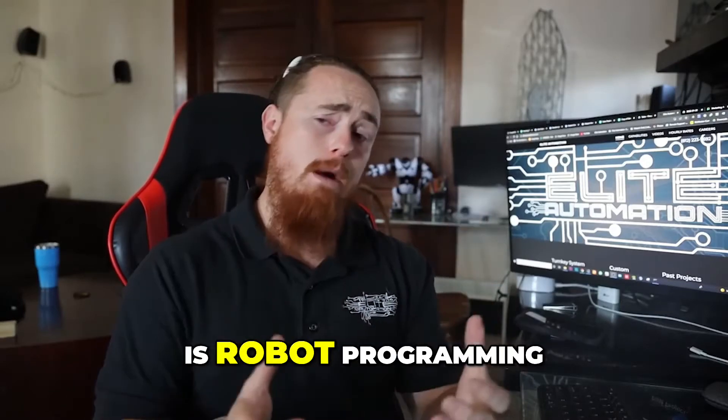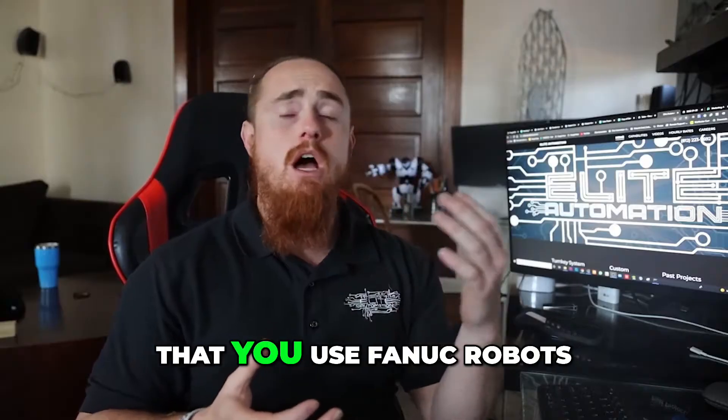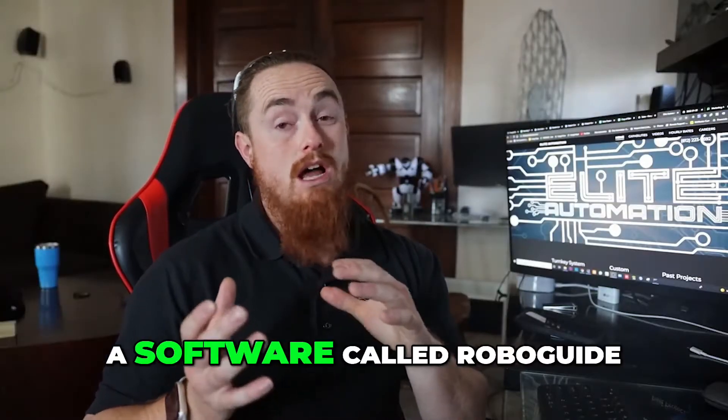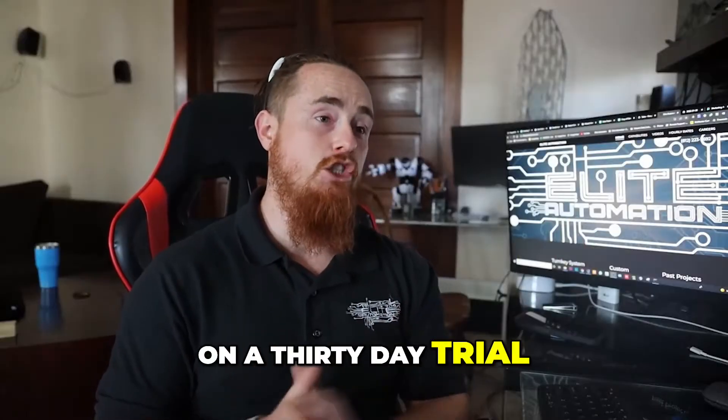The next thing you can do is robot programming. If you're in the United States, I would highly suggest that you use FANUC robots — they're the number one robot here in the United States. You can download a software called RoboGuide; I believe they'll give it to you and let you try it out on a 30-day trial.